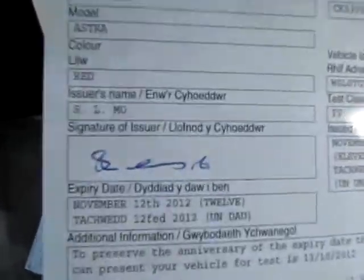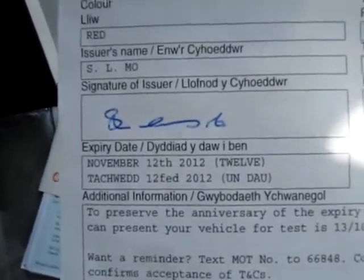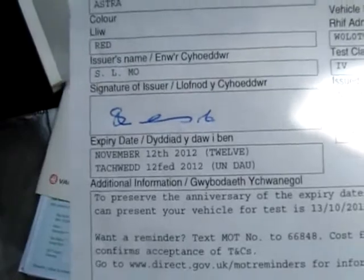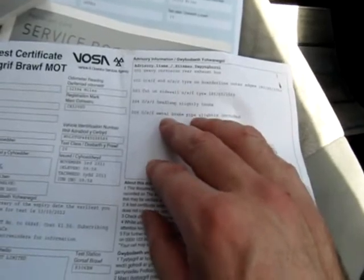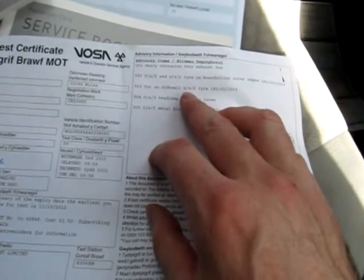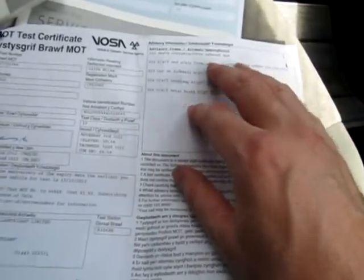The current MOT expires November the 12th 2012, but we will re-MOT this car again. There were some advisories — borderline tyre tread depth and a cut on the sidewall — but it has had new tyres, so all the advisories would have been seen to since the last MOT.